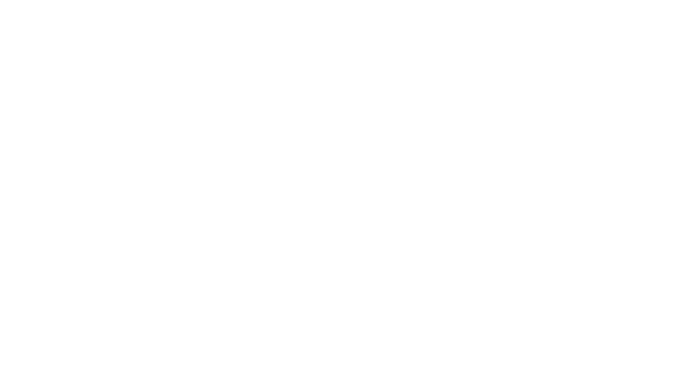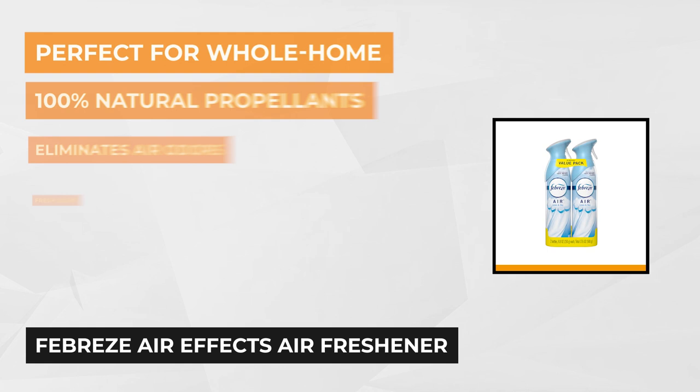At number two is the Febreze AirFX Air Freshener. It comes in a pack of two scents: air linen and sky scent. These two bring a light and fresh fragrance to any room, eliminating unpleasant odors. It comes in handy when you need to get rid of lingering smells like cigarettes, post-cooking tasks, or pets.